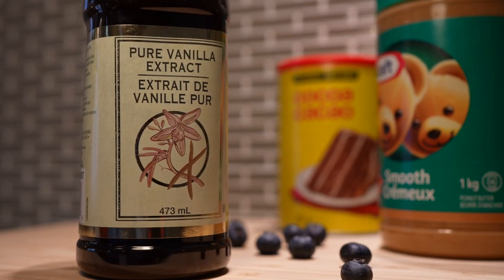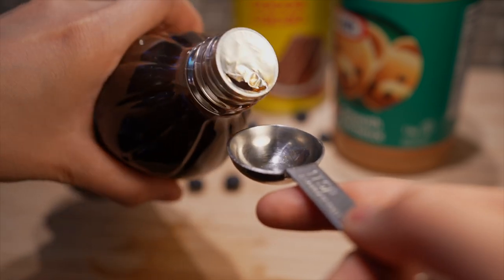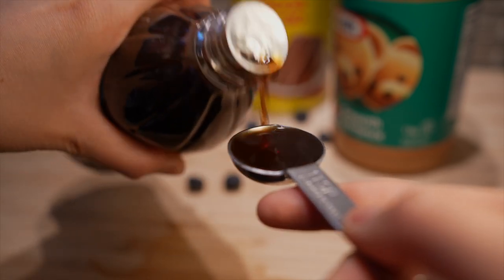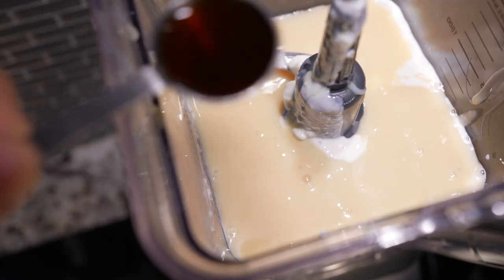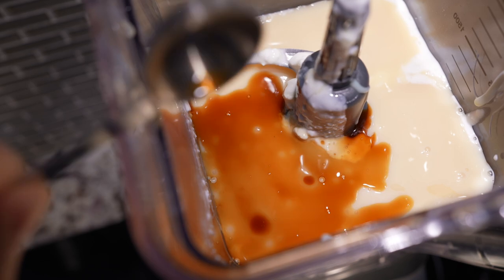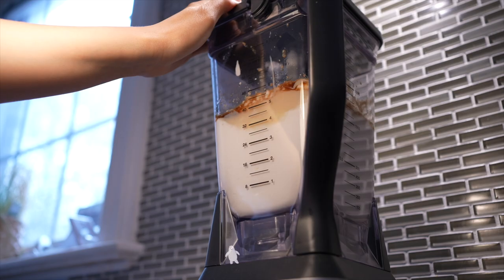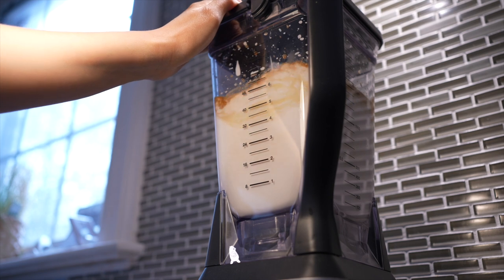We'll stick with two teaspoons of our classic vanilla. And if you didn't know, vanilla extract actually contains 35% alcohol, so adding this will help lower the freezing point of our ice cream, making it creamier and softer and less likely to form ice crystals. Let's pop the lid on and then do a little blendy blend.